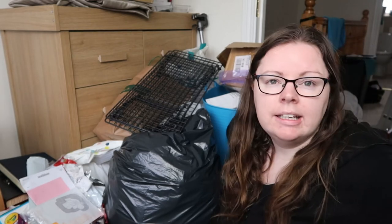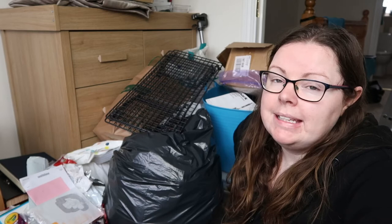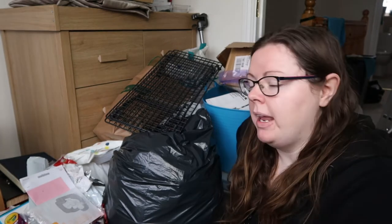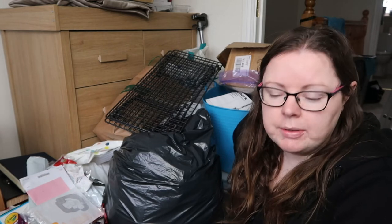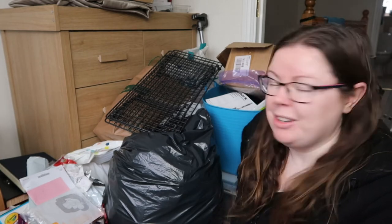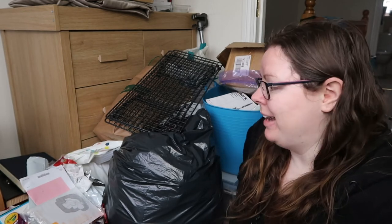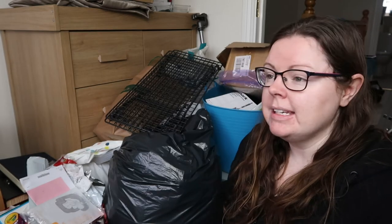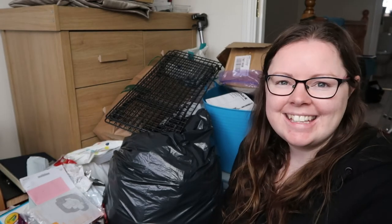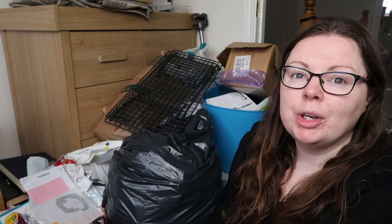A lot of it is clothes, especially Ava's, because she grows out of them so quickly. It feels great to look in certain places and know there's nothing left to get rid of. There are still lots of areas that need decluttering — mainly our bedroom and Ava's bedroom, our clothes, Ava's toys, the shed outside where Robert has a lot of stuff, and more in this room. There's still a lot of things that just aren't used and haven't been.